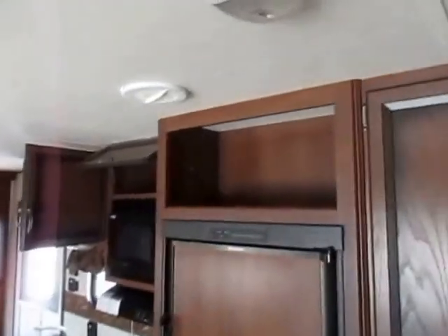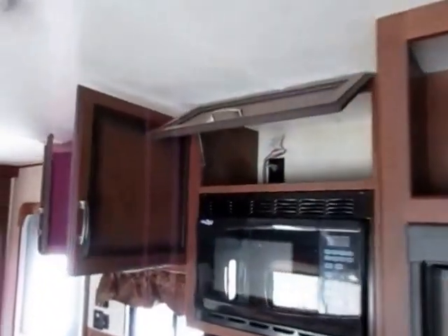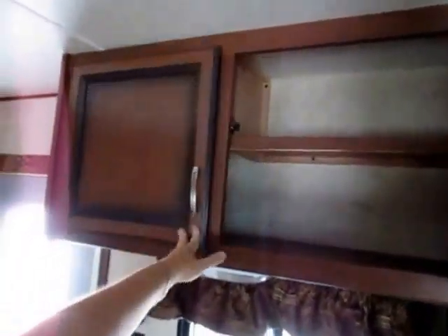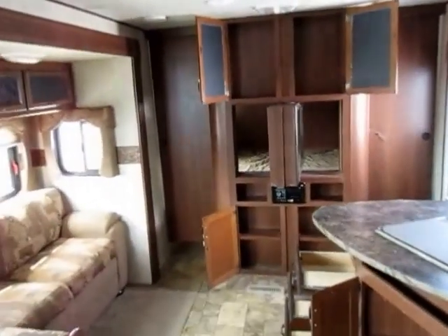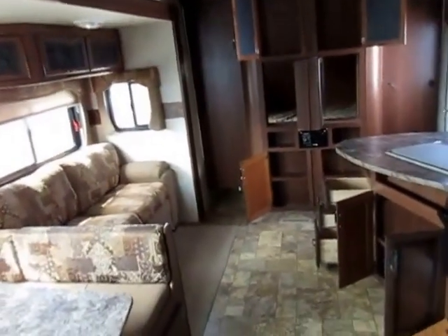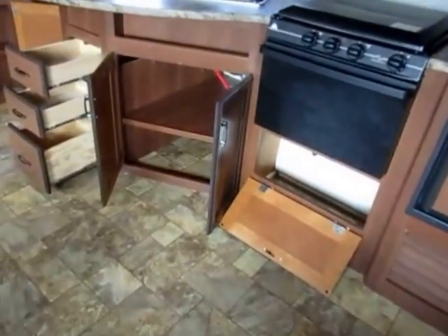Extra tall ceiling height also means extra storage compartments above the refrigerator and microwave that normally just aren't there in most campers. We have a very big cabinet here — they put a shelf on one side to sort of double the storage space, but still left room for really tall stuff like cereal boxes. And yet, although this is pretty tall, it still comes in at under 6,200 pounds — 6,176 to be exact. For a camper this size with a full super slide, that's a very good weight. Excellent lower kitchen storage here as well.